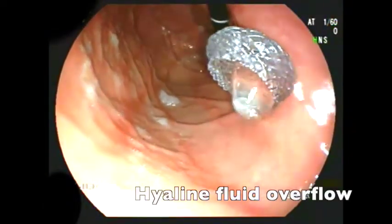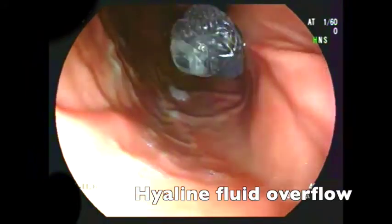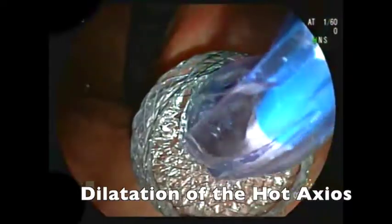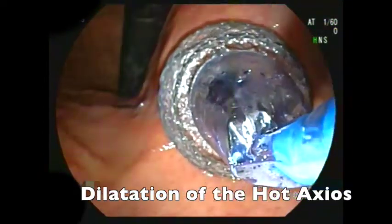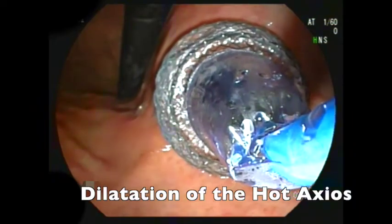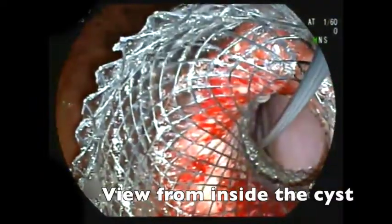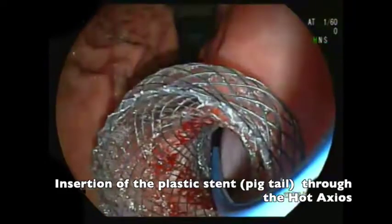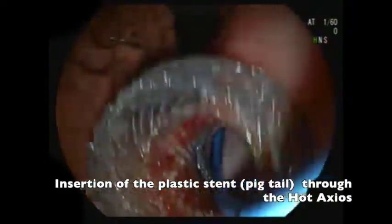An immediate exit of clear fluid without solid components could be seen. The internal orifice was dilated with a 15 millimeter balloon. A 7 French plastic pigtail was inserted to keep the stent open and avoid bleeding after the procedure.